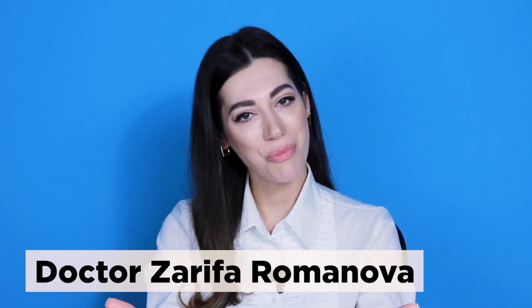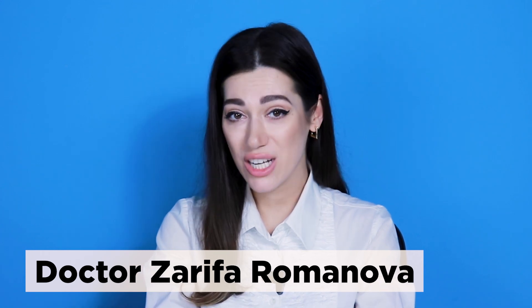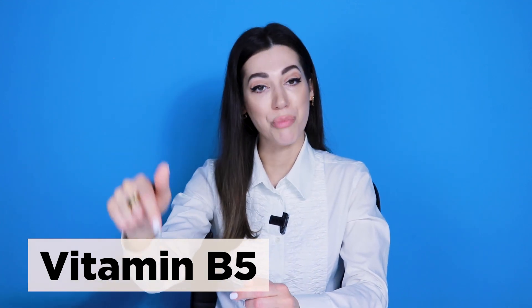Hi there! Welcome back to my YouTube channel. I'm pleased to present you two more amazing vitamins for beautiful skin – vitamin H and vitamin F. Link to part 1 where I talk about vitamin B5 is in the description box.